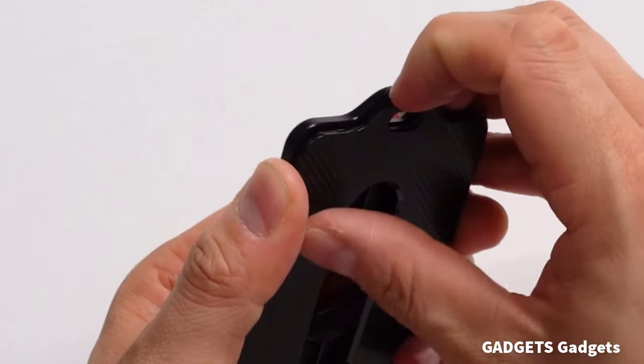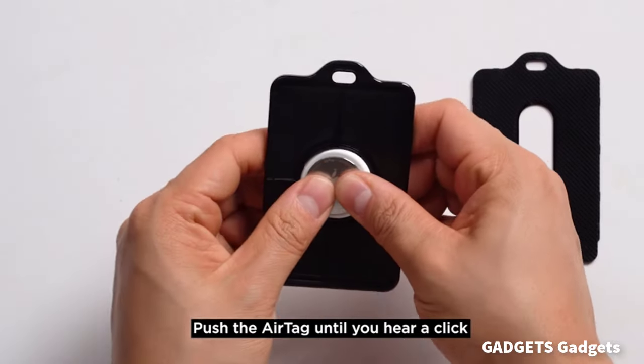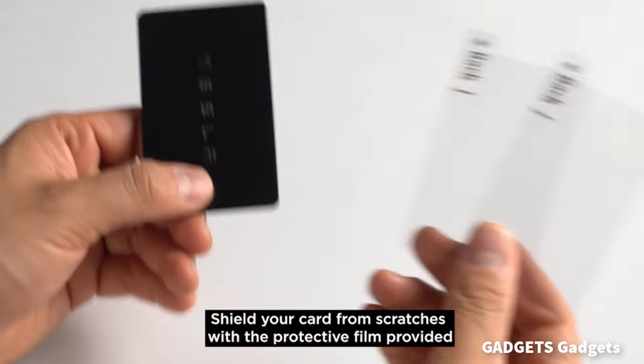This is a Spigen AirFit card holder with a built-in AirTag holder for loss and theft prevention, fits easily into your card wallet or bag.